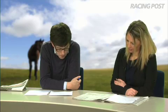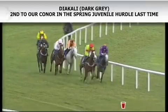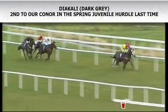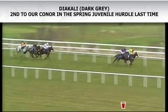Diakali is bred by the Aga Khan, who has a good record at the festival. I was a little bit disappointed with him last time out in Ireland with Willie Mullins. Aga Khan breds have got a decent record at the festival — Murad has run well there. Most of them are with Willie Mullins, who has a good record with them. But I wouldn't be keen on him at this point.